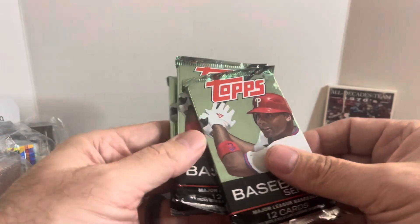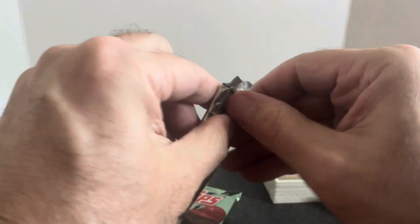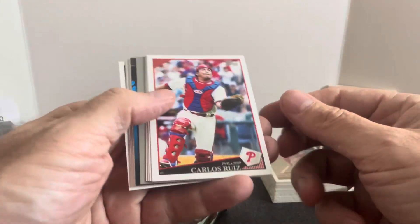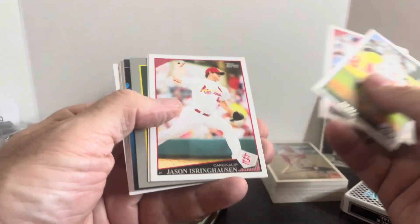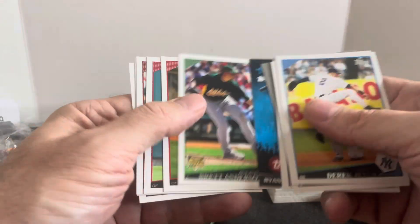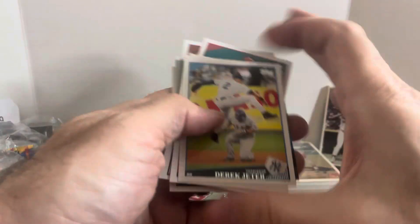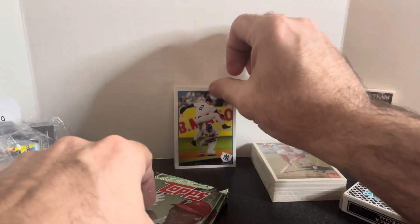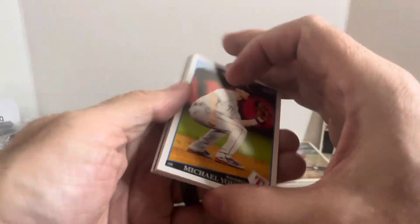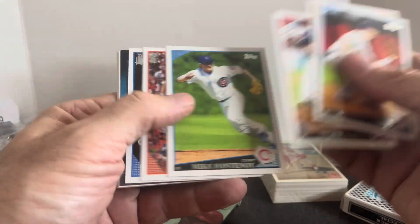I honestly didn't even know what year these packs were from — they're 2009 Topps, all factory sealed as far as I can tell. Let's get into some packs. I don't know if there's anybody really good from that year we can get. But we got a Derek Jeter card — can't complain about that. There's a Turkey Red insert and a Ryan Braun insert. This was only $4, so it's not like you have a whole lot invested. I could have sold these packs for at least a dollar a piece if I didn't want to open them.